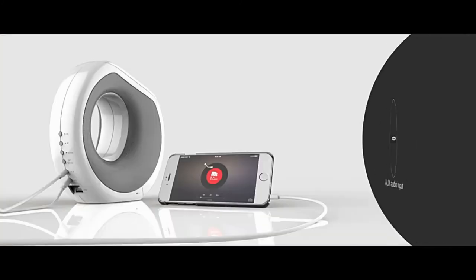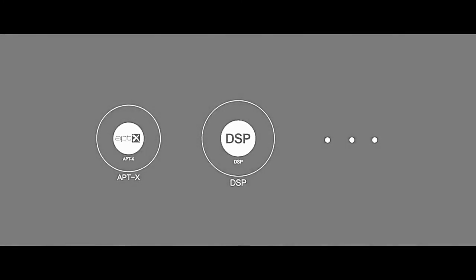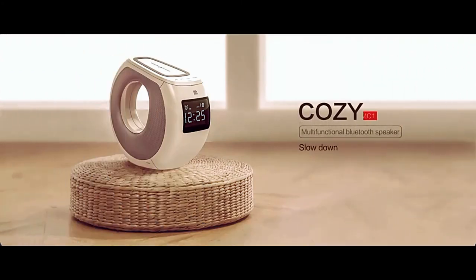The Cosimic will earn its place on your bedside table, save you from unnecessary devices and wires, and decorate the room with its stylish design.